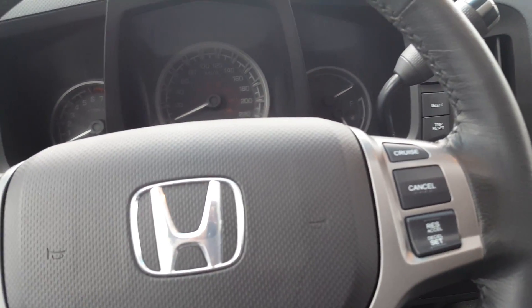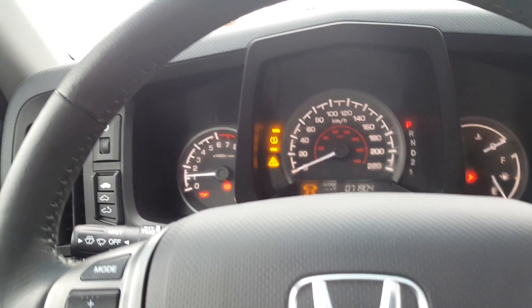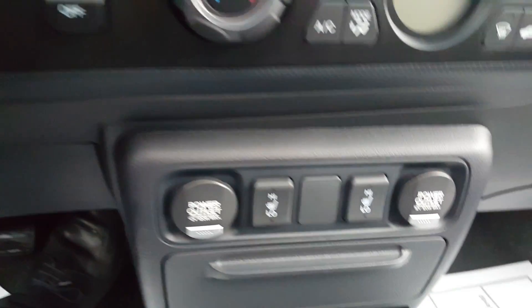Here we are. I thought I would take a quick video of the interior as well, just to show you. Under 72,000K, fully functioning four-wheel drive system, heated leather seats, XM satellite radio, full sunroof.